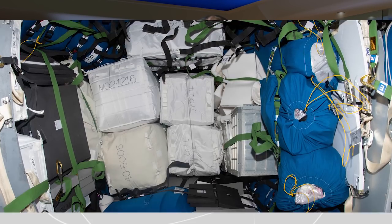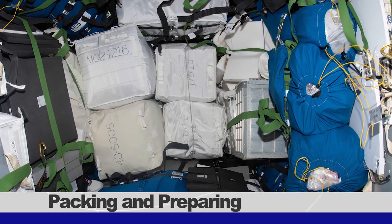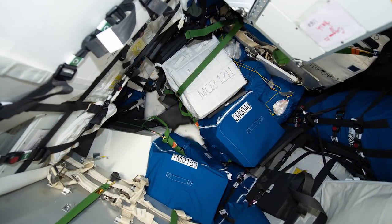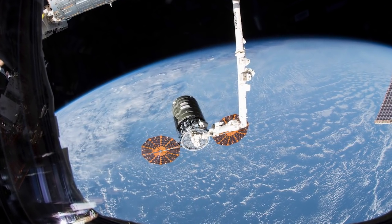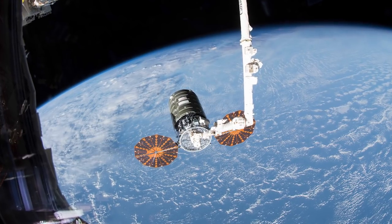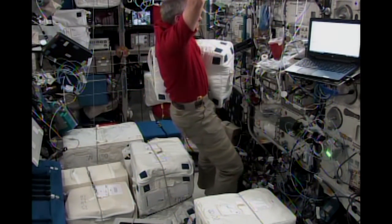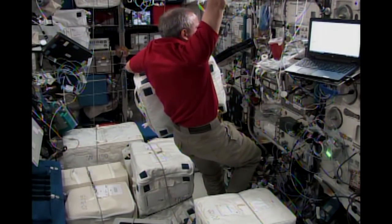This week, astronauts on board the station have been taking out the trash. The crew has been busy packing and preparing the Northrop Grumman Cygnus CRS-10 resupply vehicle for its upcoming departure from the station. Cygnus arrived at the station back on November 19th. After the crew unstowed over 7,000 pounds of new supplies, they began to fill the vehicle with trash that has accumulated on the station over the past few months.